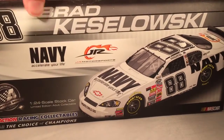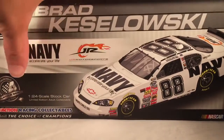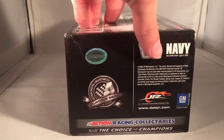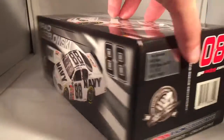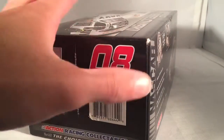Let's take a quick look at the box. We've got number 88, Brad Kozlowski, Navy Accelerate Your Life, Junior Motorsports, Action Platinum Series. See they made 1,057 of these things — 2008 Action Platinum Series. Copyright and such on the bottom. There's also a sample of the C.O.T. body, even though this isn't a C.O.T.